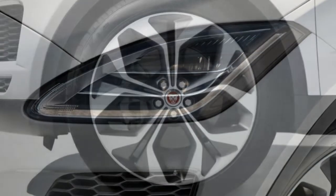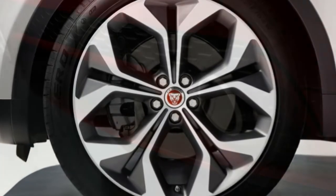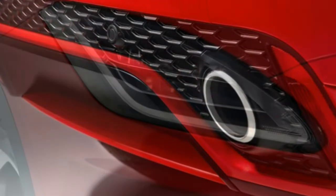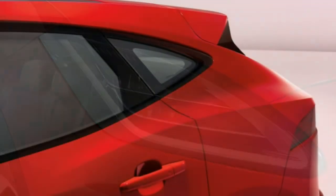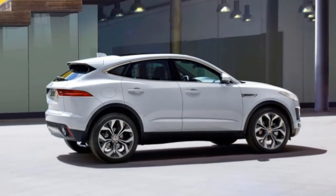A limited run of First Edition models is also available. In addition to much of the R-Dynamic content — except the higher-output engine — it comes with exclusive red paint, a black leather interior with red contrast stitching, special 20-inch wheels, and nearly all of the E-Pace's optional features included as standard.